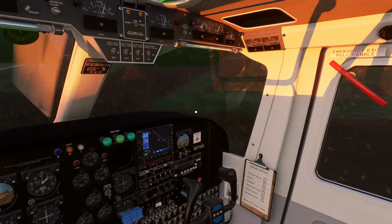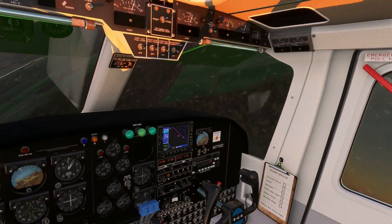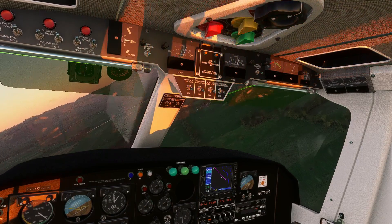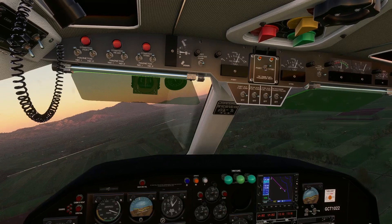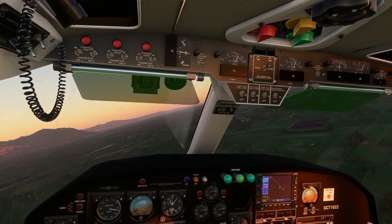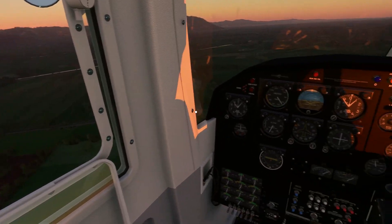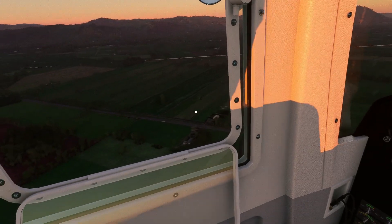Way too close - I might be. We've got to go around. Flaps are coming up. One more time - there's the airfield, that's the runway, right here.